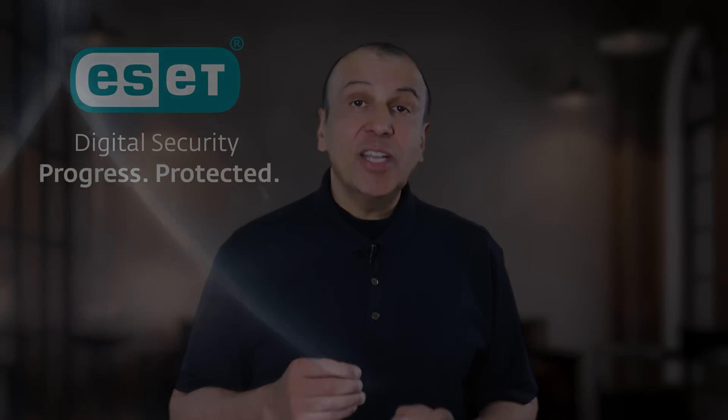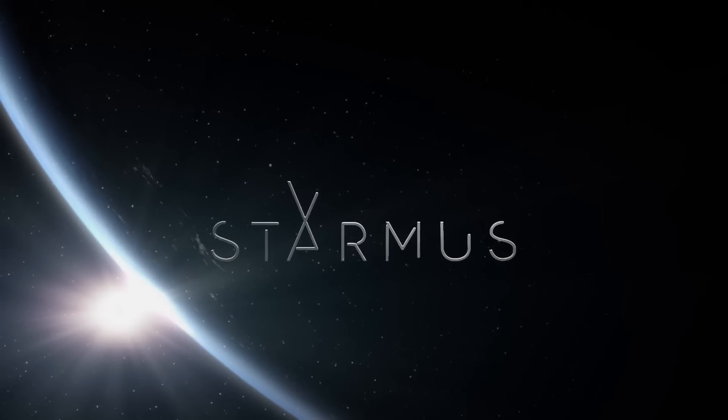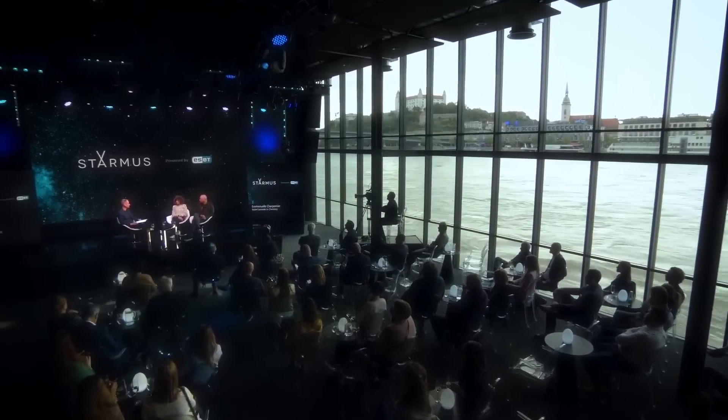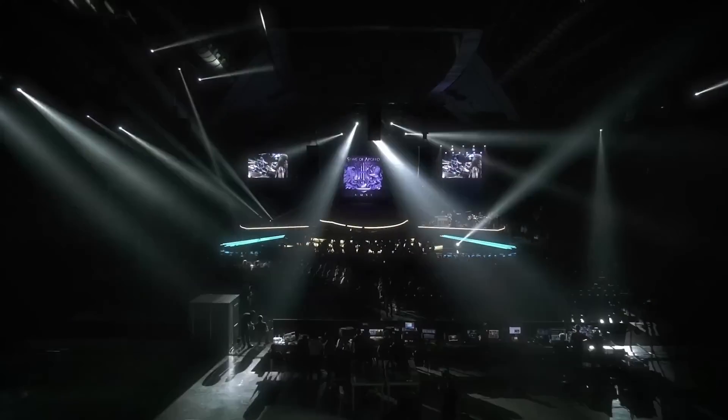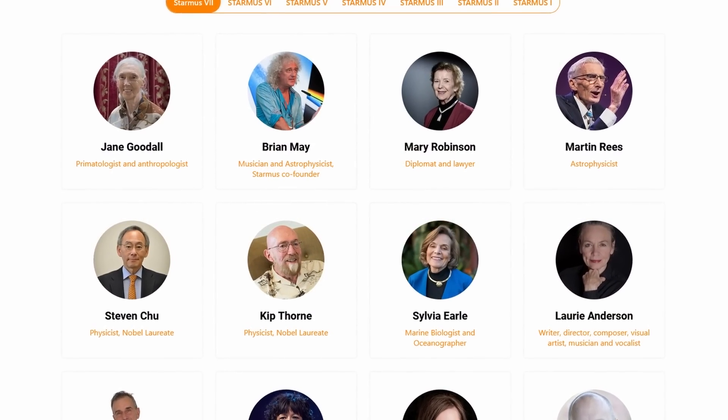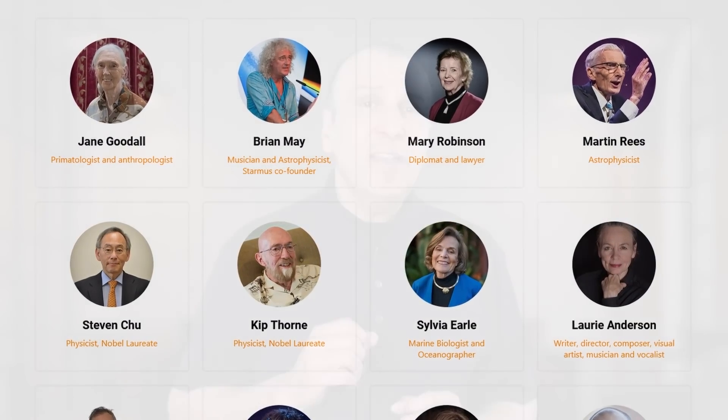And as champions of science education, ESET are sponsoring the Starmus International Festival, taking place in Bratislava, Slovakia on May 12-17 this year. Starmus is an international gathering celebrating astronomy, space exploration and natural science. They'll be featuring talks by scientists such as Jane Goodall and Kip Thorne. If you live in or are visiting Slovakia, this is a must-see event. Now if you have any comments or questions about ESET or anything you saw in this video, I'd love to hear from you — please put these in the comments section. I'll see you in the next video, my friend.